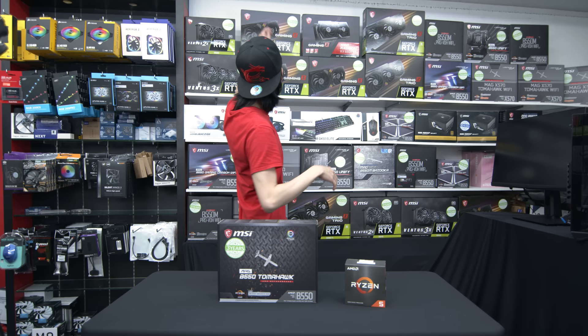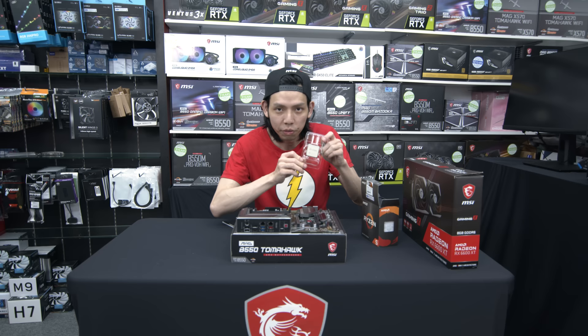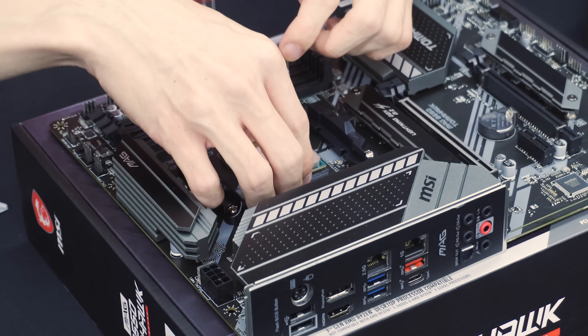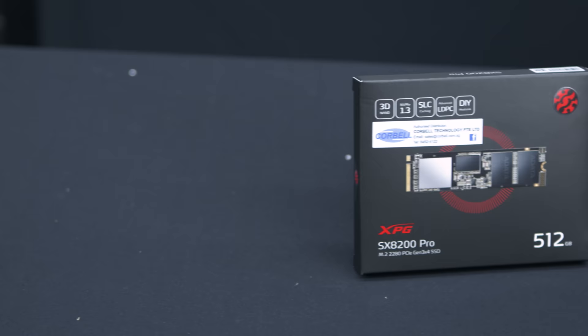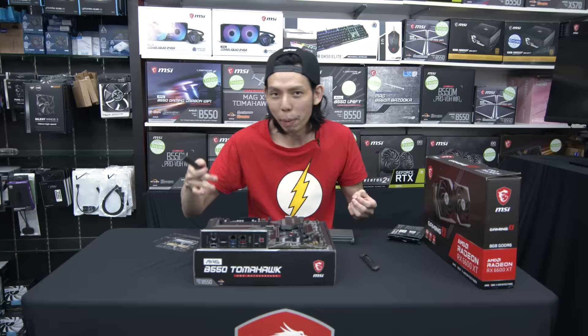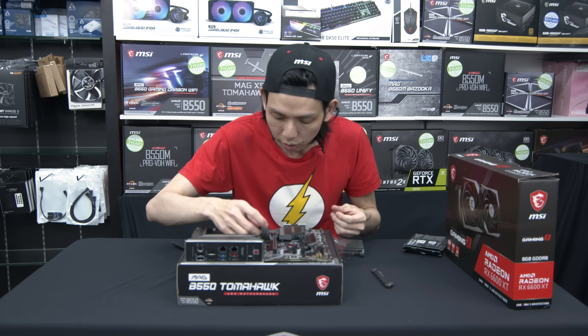We have the 6600 XT, MSI Gaming X. We'll build this first — Ryzen 5 5600 X. Remember the triangle to triangle when putting the CPU in, then clip it. Next component, we'll put in the SSD — the XPG SX8200 Pro, 512 GB NVMe SSD. This is Gen 3. If you don't want to buy Gen 4, you can put the money into a better CPU. That's the best thing about PC building — you get to choose what you want.